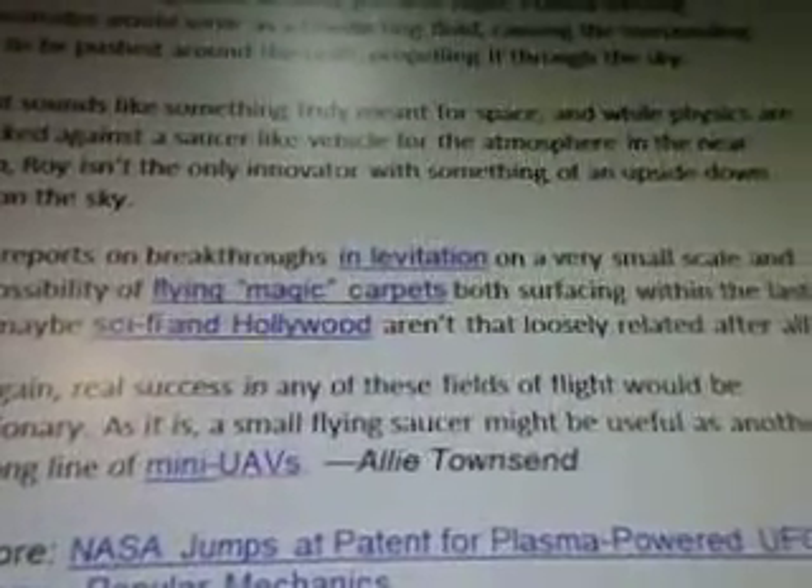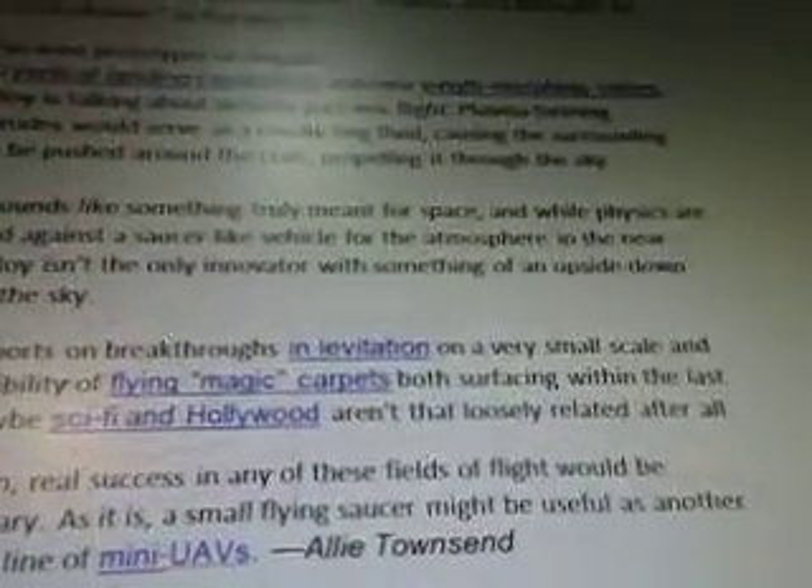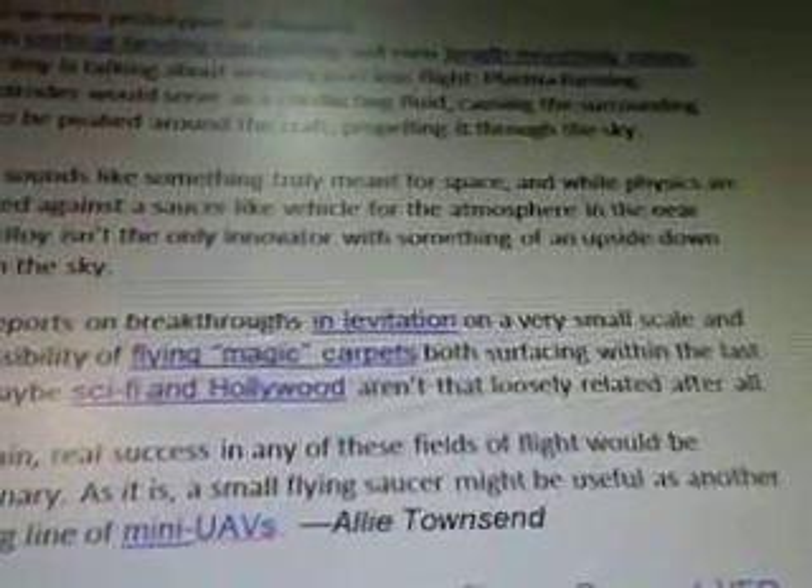Roy isn't the only innovator with something of an upside-down eye in the sky. With reports on breakthroughs in levitation on a very small scale and the possibility of flying magic carpets, both surfacing within the last year, maybe sci-fi and Hollywood aren't that loosely related after all. Real success in any of these fields of flight would be revolutionary. As it is, a small flying saucer might be useful as another in a long line of UAVs.